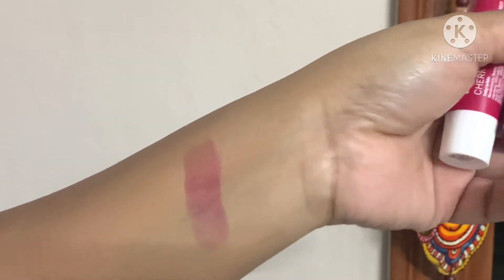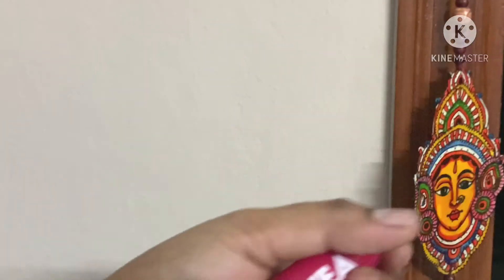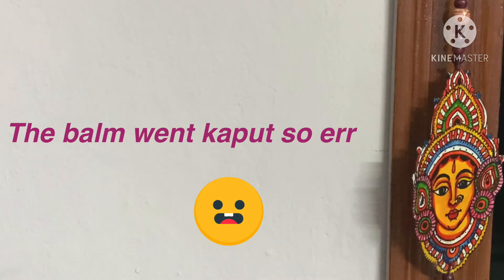It costs around 110 to 120. I wouldn't recommend it. It doesn't cover your pigmentation. I wouldn't recommend it at all.